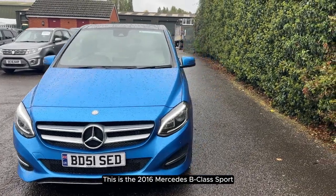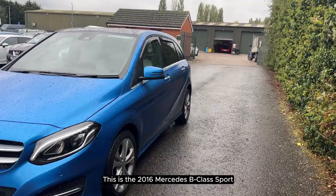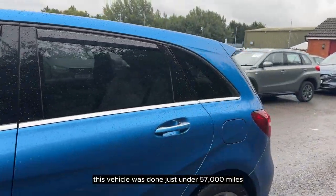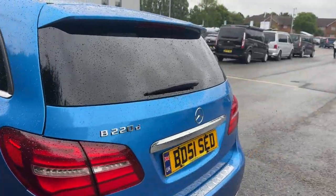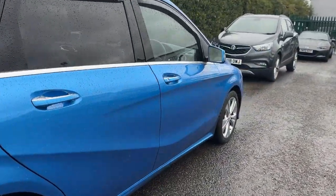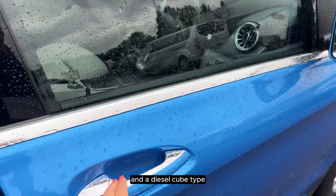This is the 2016 Mercedes B-Class Sport. This vehicle has done just under 57,000 miles. It has an automatic transmission and a diesel engine.